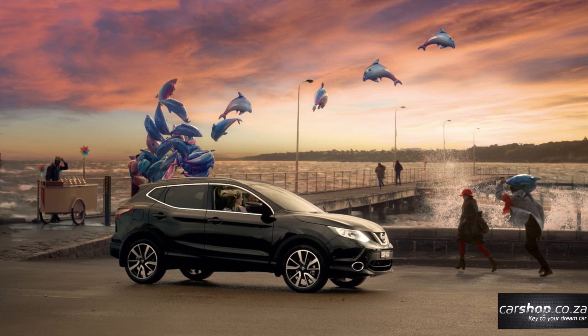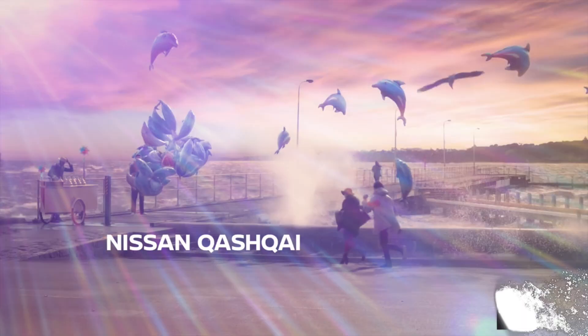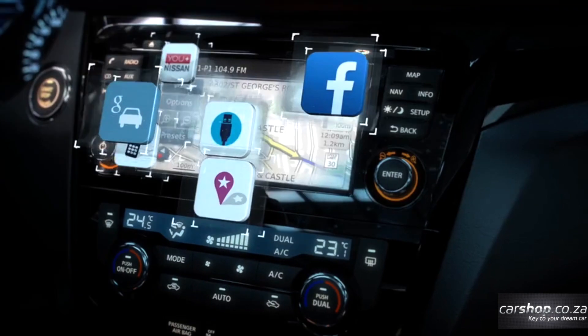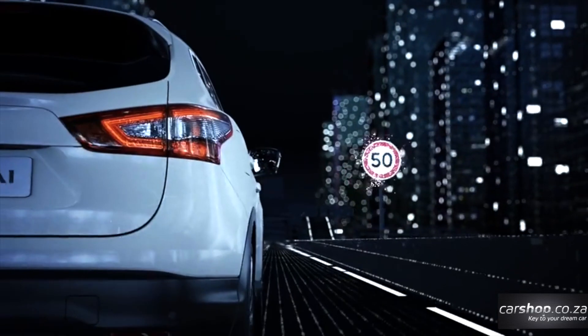For those who prefer diesel power, you have two options: a 1.5 dCi capable of 81 kilowatts and 260 Newton meters of torque, or a more powerful 1.6 dCi which produces an impressive 96 kilowatts and 320 Newton meters of torque.